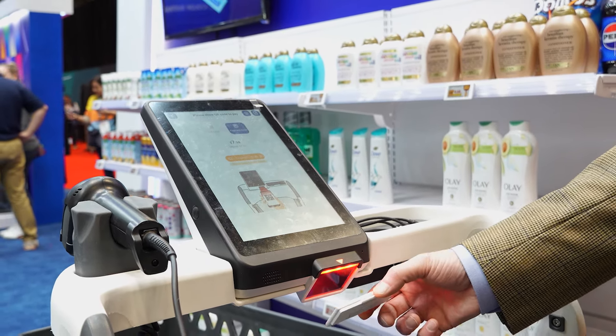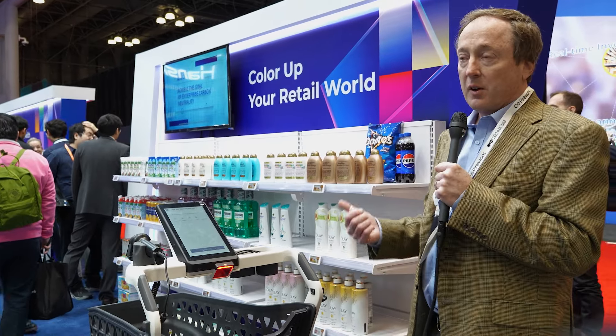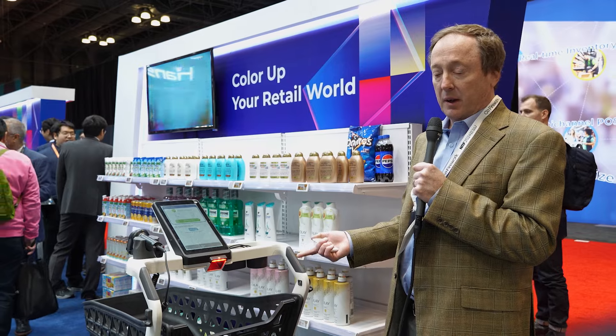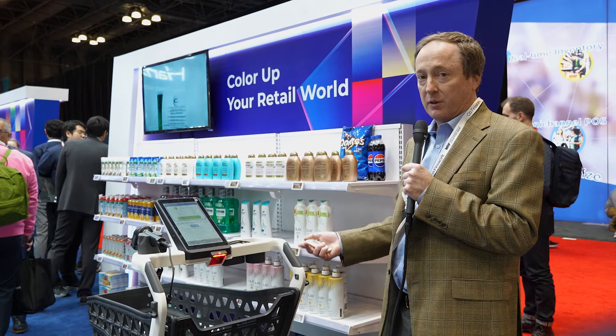Fast, easy. We love to show retailers how this technology works, how they can save money with a limited number of checkout lanes, as well as generate new revenue through retail media.